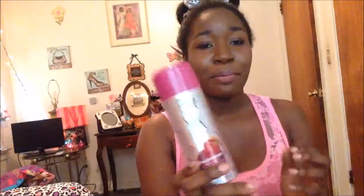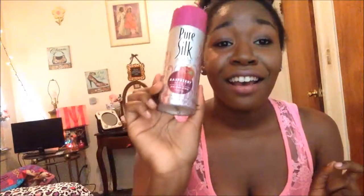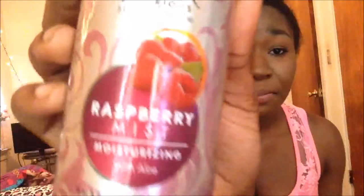The fourth thing is a Pure Silk Raspberry Mist Moisturizing Shave Cream. I adore this stuff — I have used one of these before. When I tell you, it is very moisturizing; it doesn't leave your skin dry after you shave. I have never tried the raspberry mist one, so this is going to be a new experiment. But I really like this stuff. It's a nice shaving cream and it really does what it says — it leaves you moisturized and doesn't dry your skin out. For people with dry skin, it's very good. So thank you.